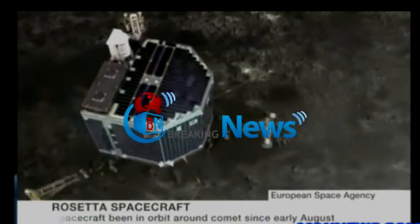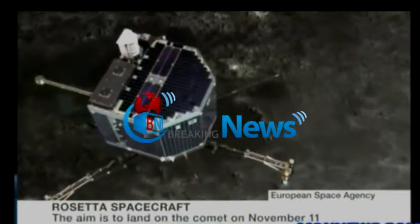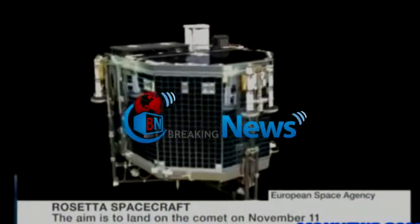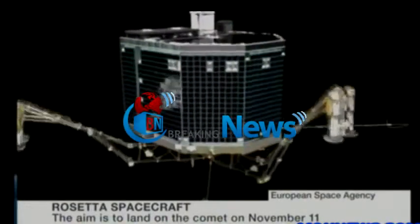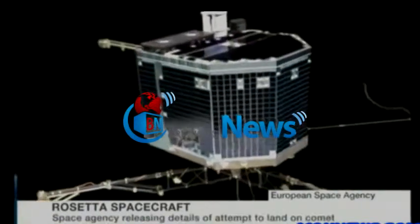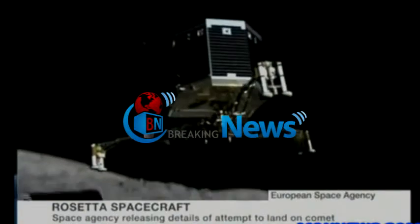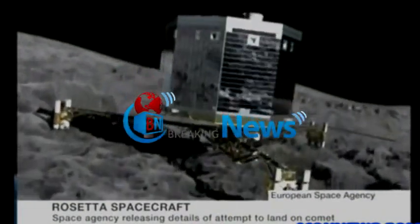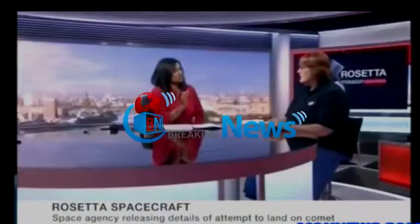But each comet isn't necessarily made of the same thing, so landing on one comet is only the start. They're made of the same basic stuff — rock, dust, and ice — and the mixture of those two components, ice and dust, differs. But broadly speaking they're more or less the same.